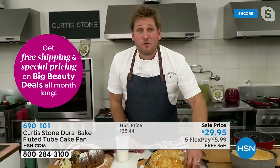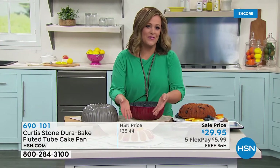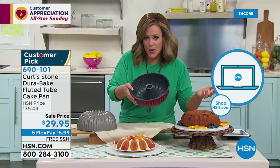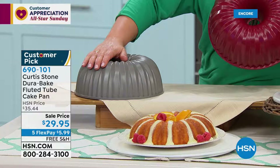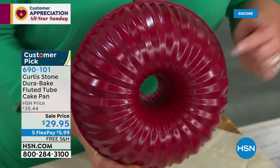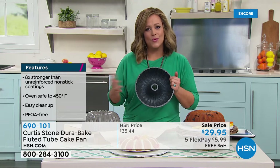We eat with our eyes first - if something looks beautiful it's more inviting. Imagine gifting someone a beautiful creation from this fluted cake pan. A box cake mix transformed looks spectacular. These pans are oven safe to 450 degrees, dishwasher safe, but because nothing sticks they recommend hand washing. The pan sold out last September and became a customer pick with 4.7 stars - eight times stronger than typical unreinforced bakeware, superior non-stick, PFOA free.